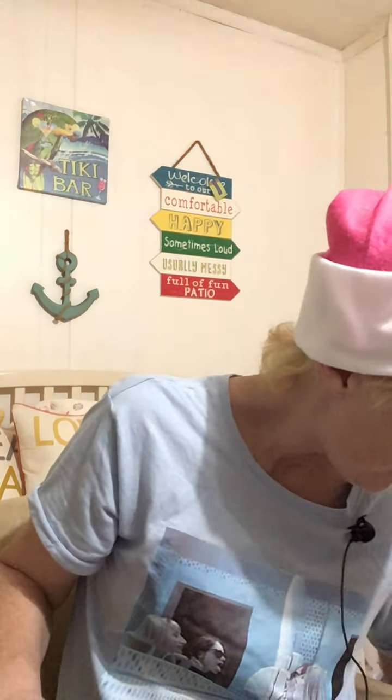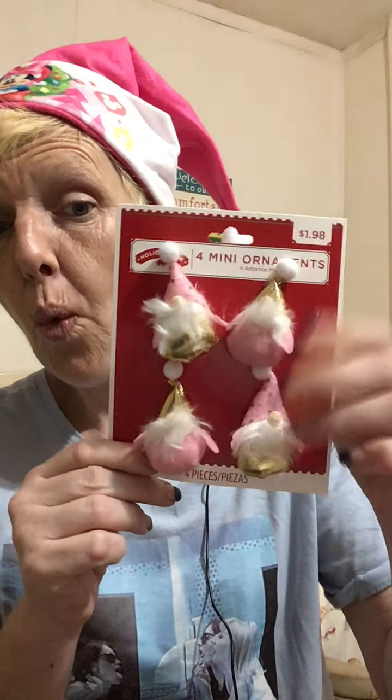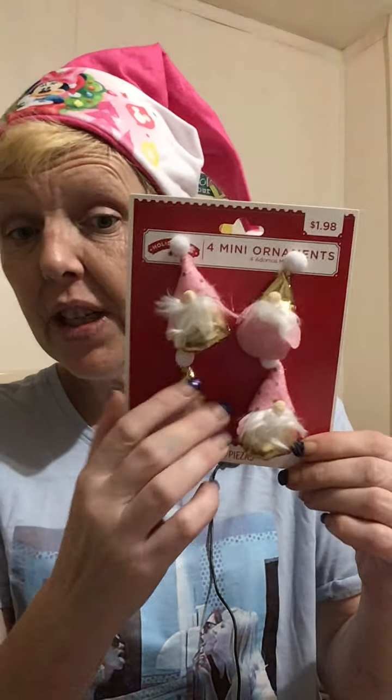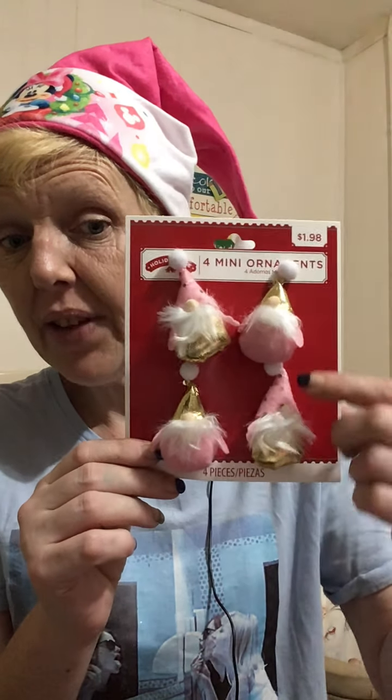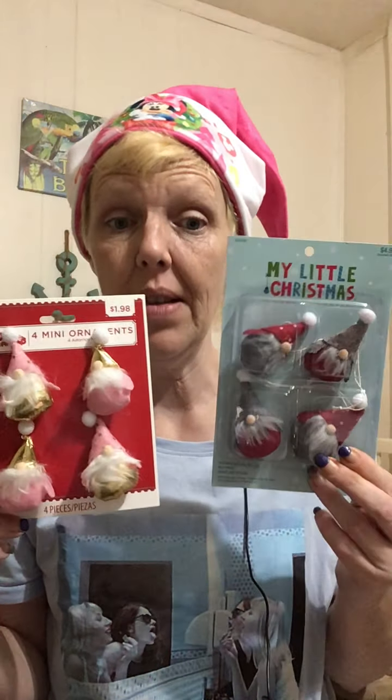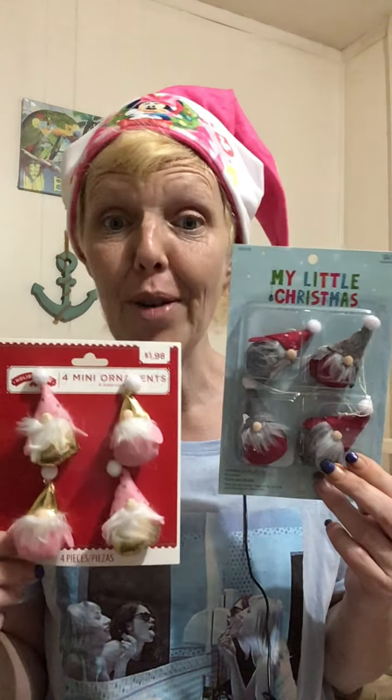Let's take a look at the version from Walmart — you're going to be astounded. They're $1.98 and they are way cuter. They came in all different colors — traditional reds, silver, and more. At $1.98, they have a nicer pattern on their hats, more foiling — they're simply cuter and less expensive than the ones at Hobby Lobby, without a coupon.